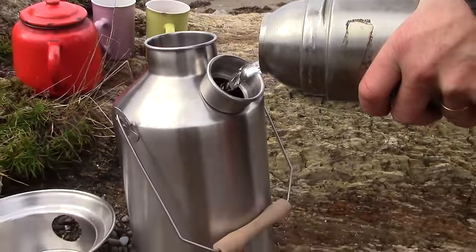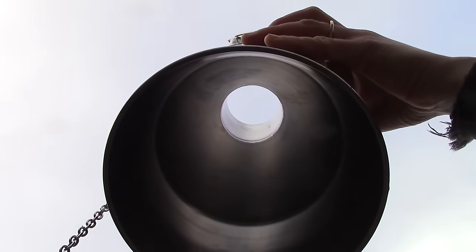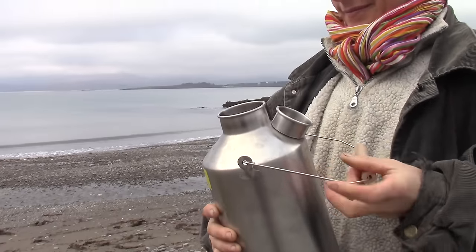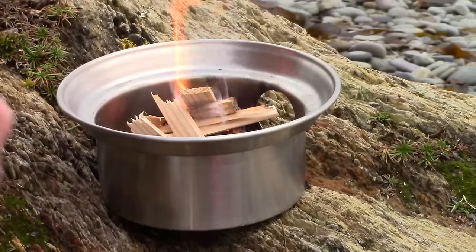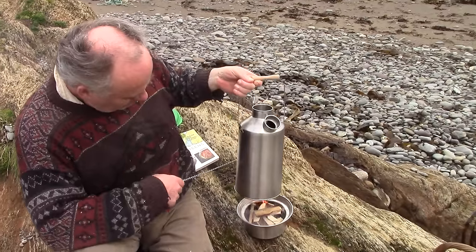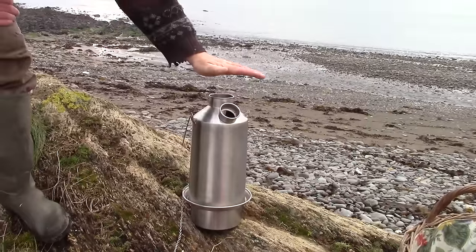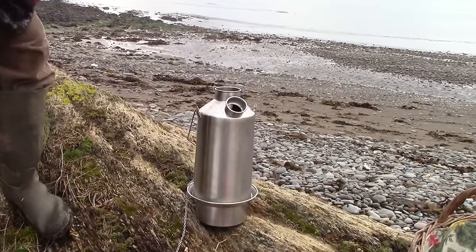And this is the Kelly Kettle. They come in different sizes and this is the largest, but they all have this very clever design. The water container itself has a hole right up through the middle of it, so the whole thing acts as a chimney, helping the fire burn well and getting the heat to the water too. Real campers would use driftwood or rub two seagulls together, but it's been raining so I brought some scrap wood from the workshop.